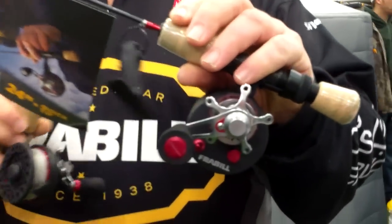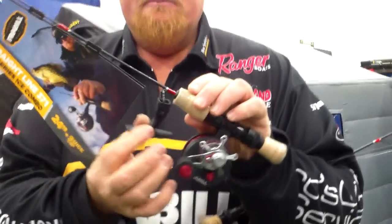What does that mean for you? This reel reels in 22 inches of line every turn. Plus, it comes with an extra neck.